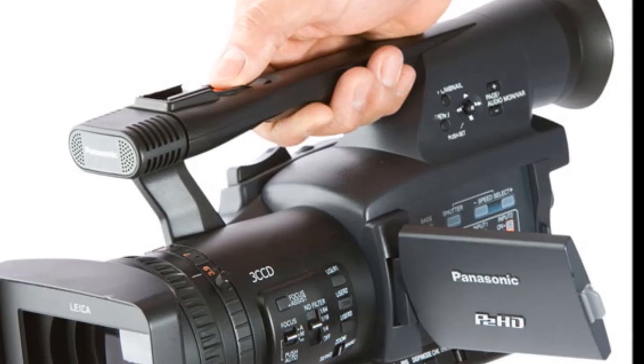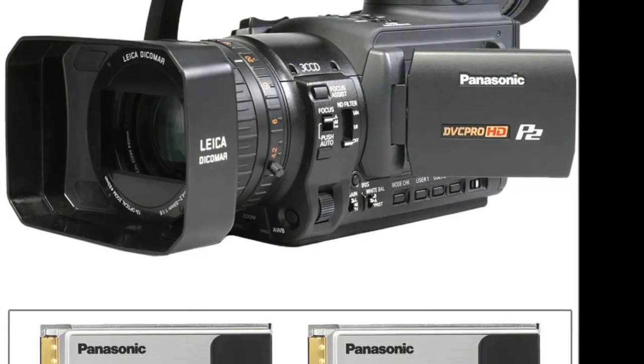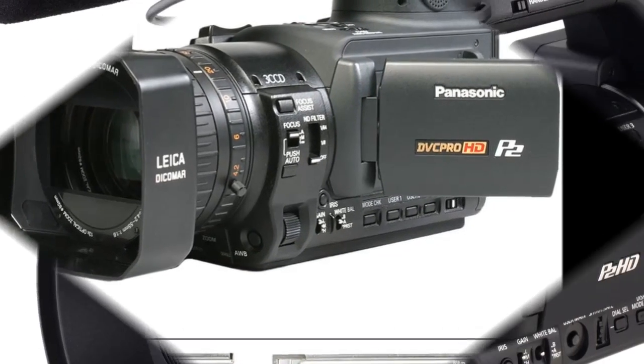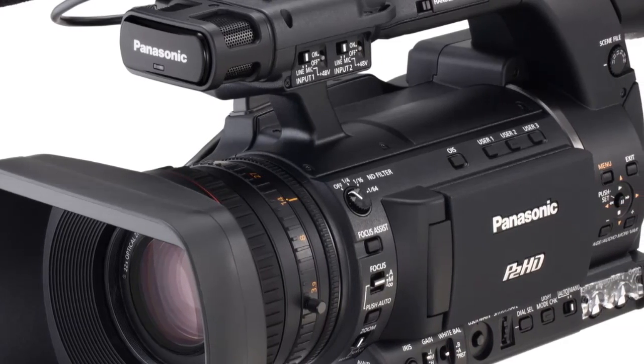Panasonic makes no mention of a release date or price, but the P2 is part of their professional 3D Full HD production system that includes a special 3D plasma TV and takes aim at the movie industry, and probably video games, etc.